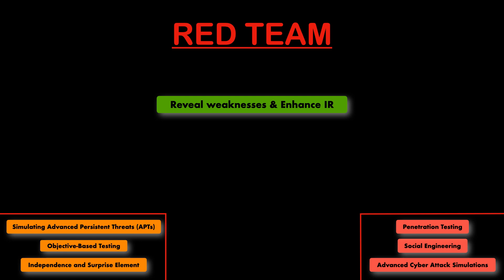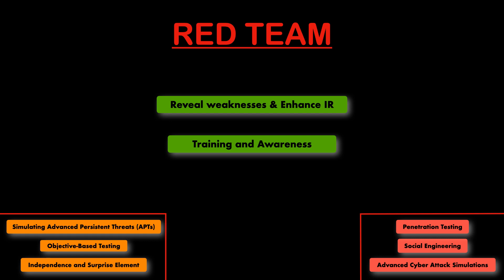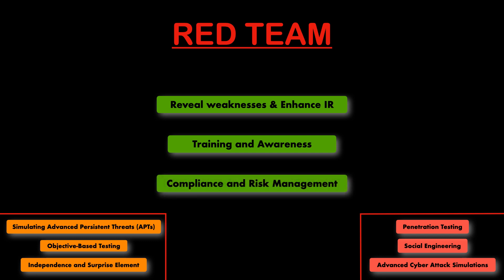Secondly, red team activities raise awareness about security among employees, often leading to better security practices and a stronger security culture within the organisation. There have been many examples where a red team engagement has raised awareness generally among employees. That awareness is a very key factor even if it's not directly affecting all employees. Finally, the third main benefit is identifying potential risks and regulatory non-compliance issues, helping organisations avoid legal and financial repercussions by highlighting key risks that need resolving.